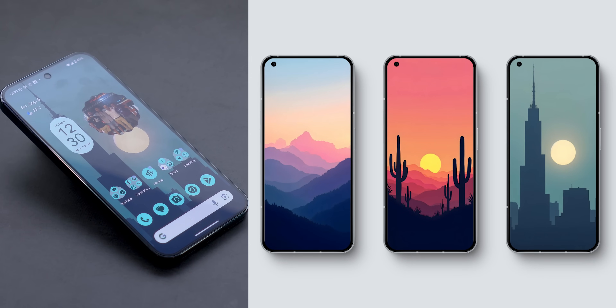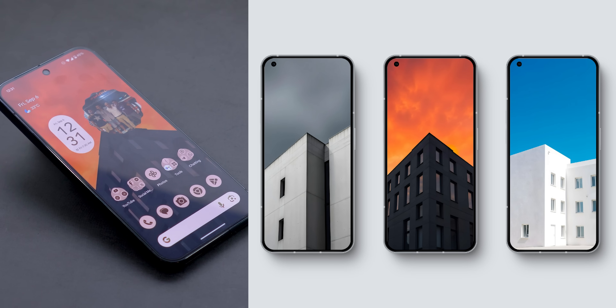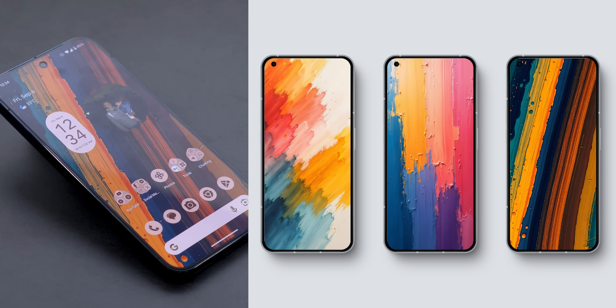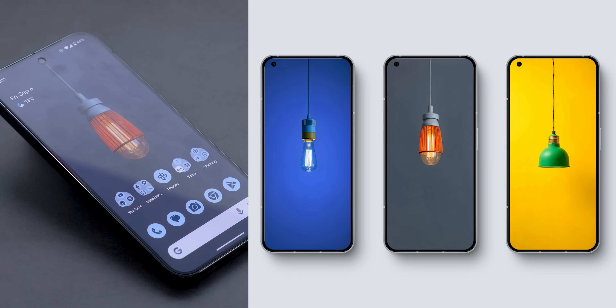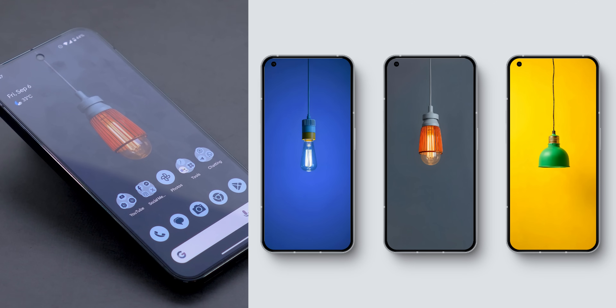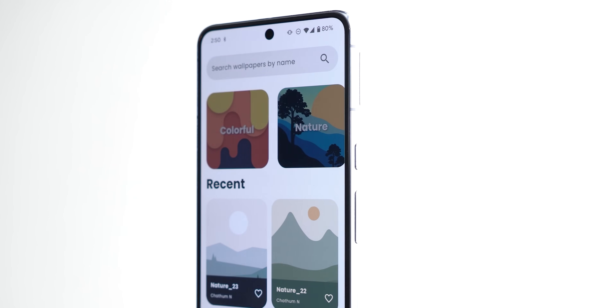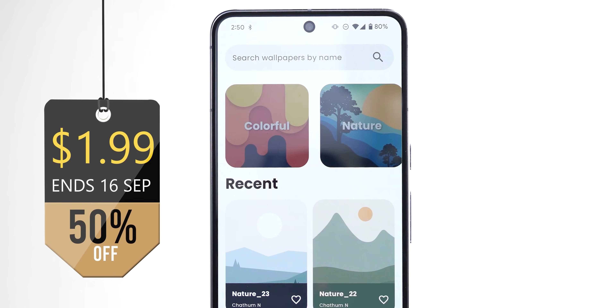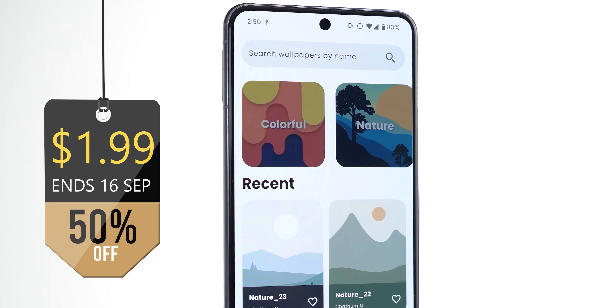On a side note, today I will upload these 12 stunning backdrops to the Wallpapers by In-Depth Tech Reviews app. If you want to support the channel and give your phone a fresh new look, the Play Store download link is in the description, which will give you lifetime access to all my exclusive wallpapers for just $1.99. And now let's start the comparison.